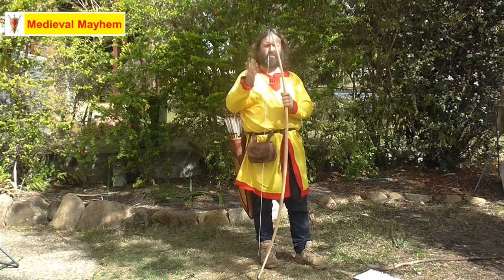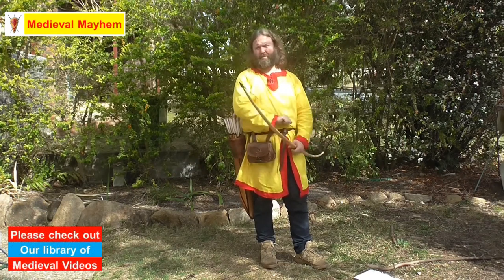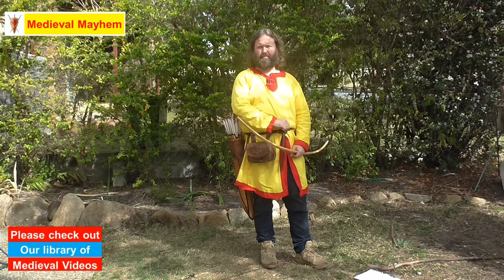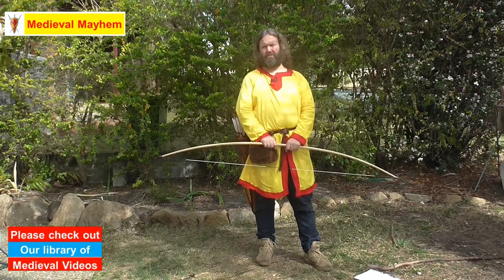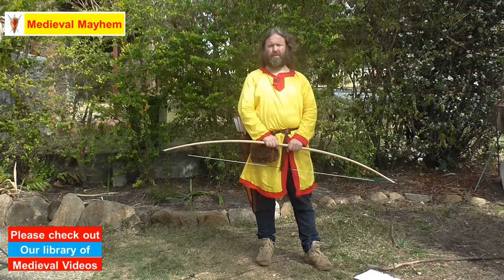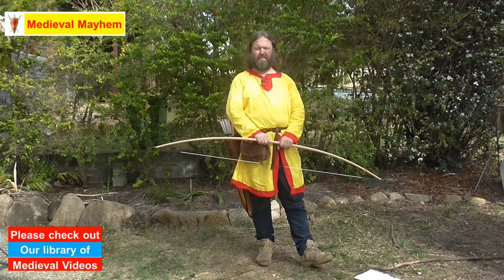A longbow is typically longer than the person who's using it — we'll talk about that in a few seconds. Typically a bow like this would have a range of around 200 to 250 meters, and in the later medieval periods could be up to about 350 meters.